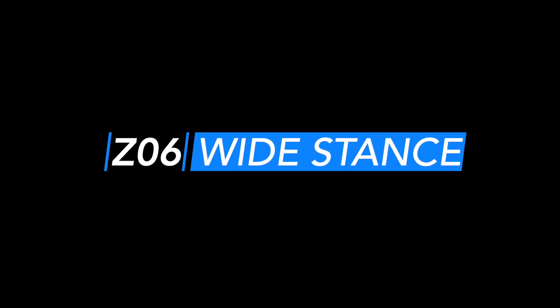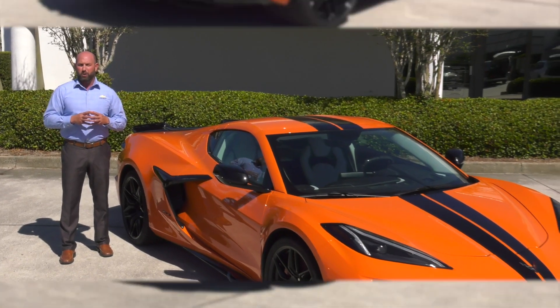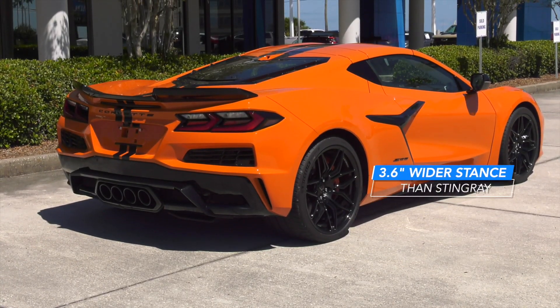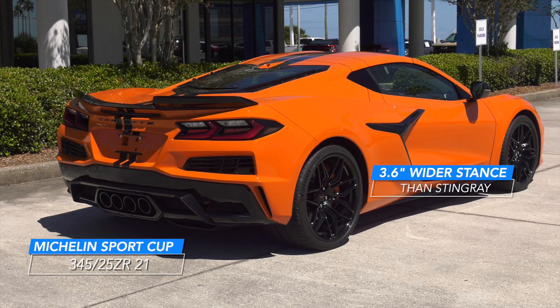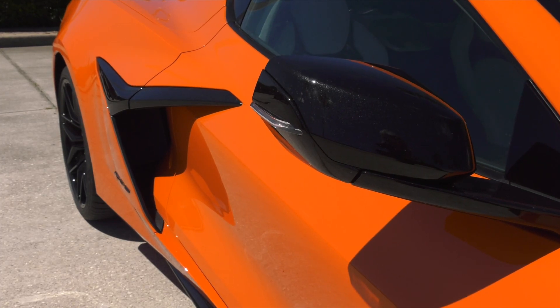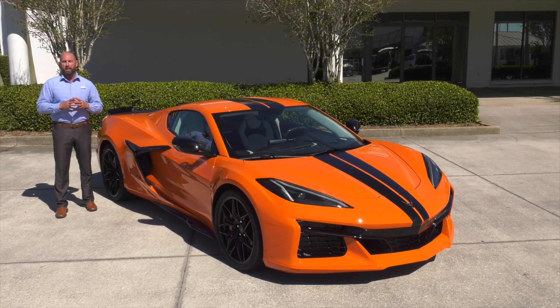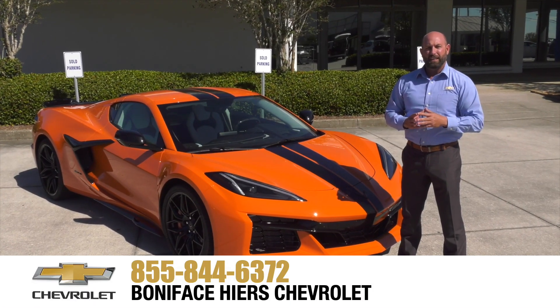The performance envelope of the Z06 is built upon the Stingray Corvette's foundation. Now having a 3.6-inch wider stance helps accommodate the massive 345 series tires. It also allows more airflow and handling to be the supercar on the track and the roadway.